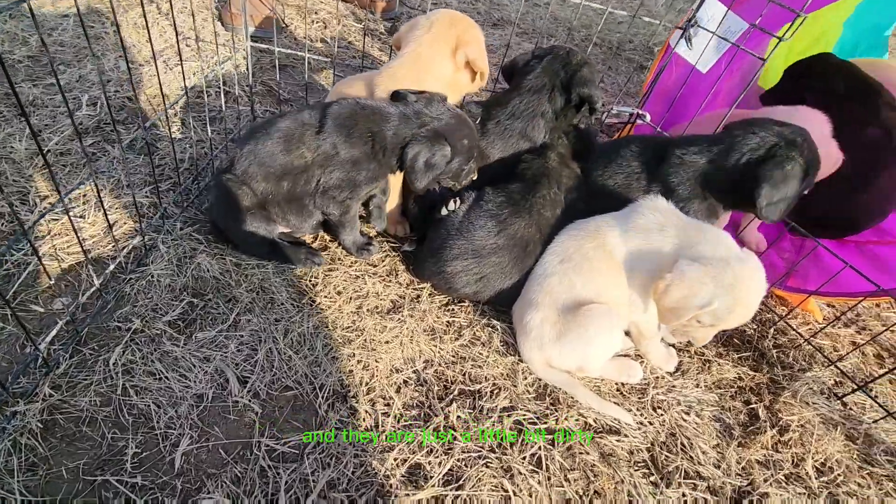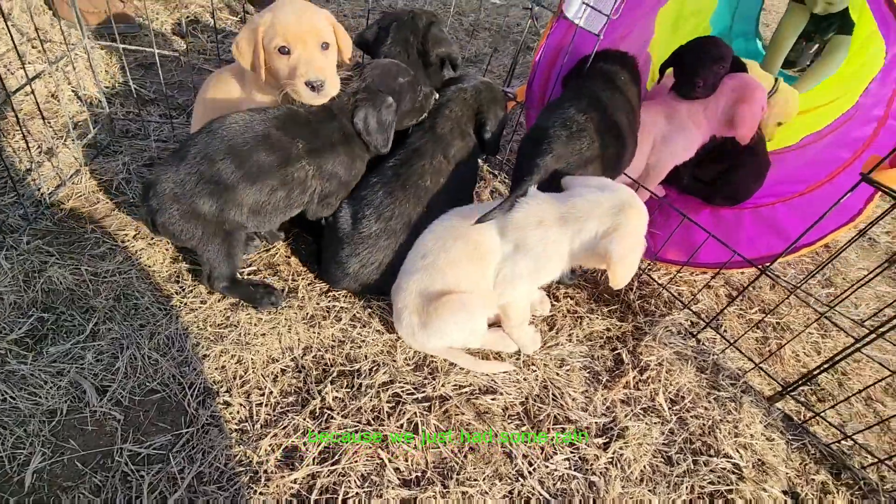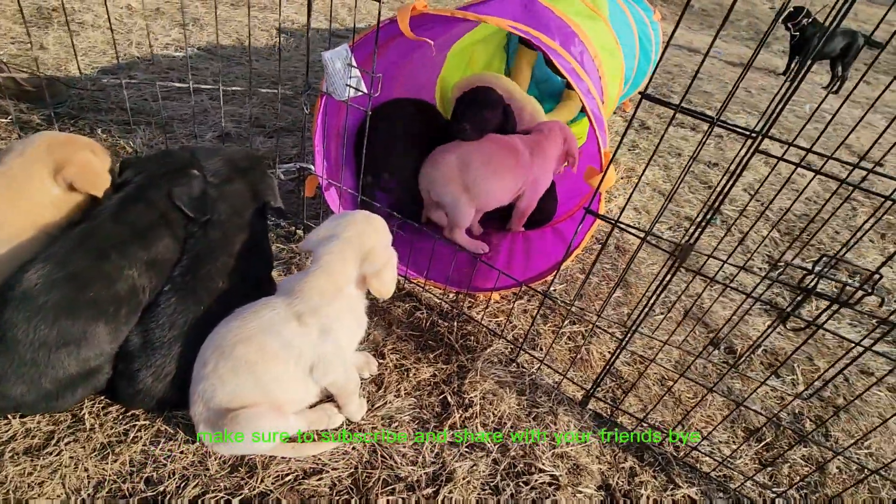They are just a little bit dirty because they've been playing out here for a while, and it's a little bit muddy because we just had some rain. Hope you guys like the video — make sure to subscribe and share with your friends. Bye bye!